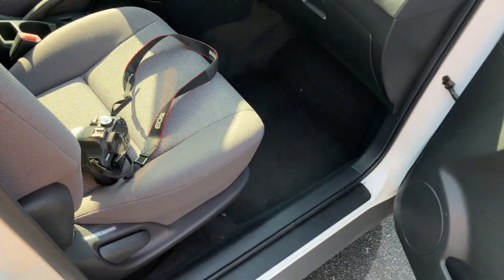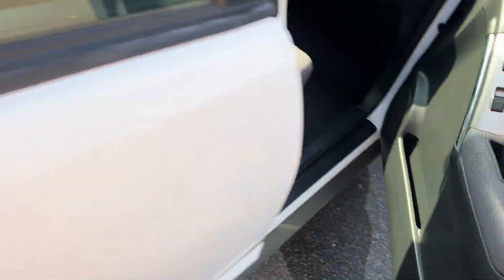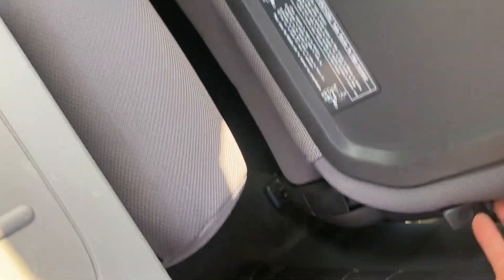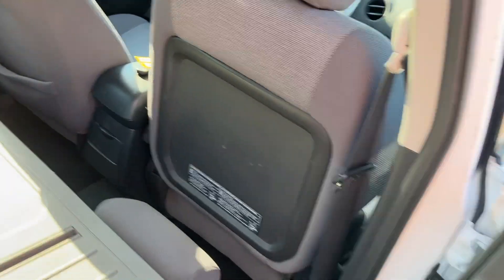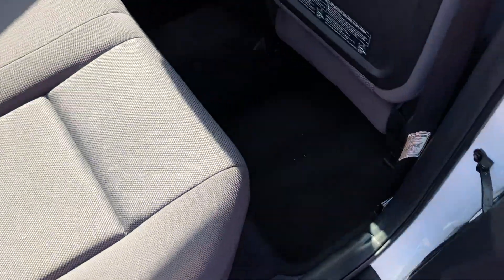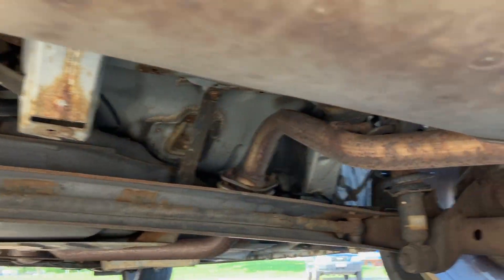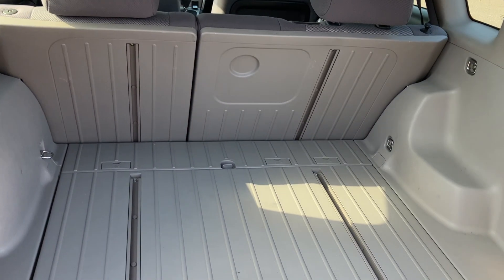The interior is in nice shape. I believe it's a non-smoker vehicle — I have not seen any signs of that or pet odor. The best thing about these is the back seat folds completely flat. With this little handle, the front seat folds flat as well, so a whole human being can stretch out and sleep in one of these. Back seat is in good shape, carpet is in decent condition. These Vibes — and the Matrix — are just super popular.